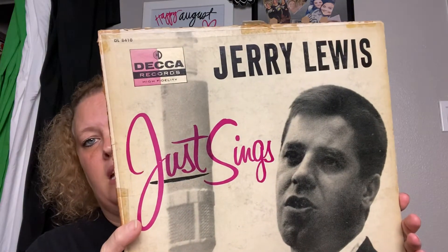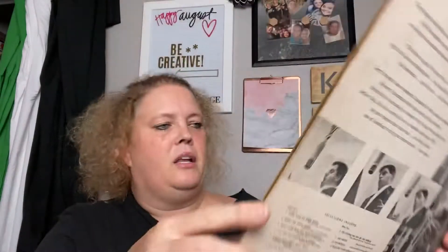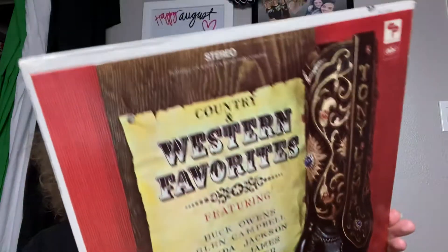The next record is Jerry Lewis Just Sings — another one I didn't recognize the songs on, but I'd like to sit down and listen because there may be some I'd know once I heard them. Then there's a Country and Western Favorites album featuring Buck Owens, Glen Campbell, Wanda Jackson, Sonny James, and Tex Ritter, and I did recognize some of those songs.